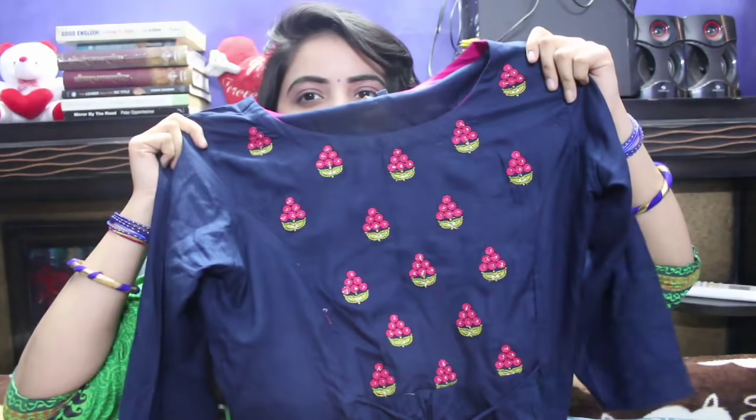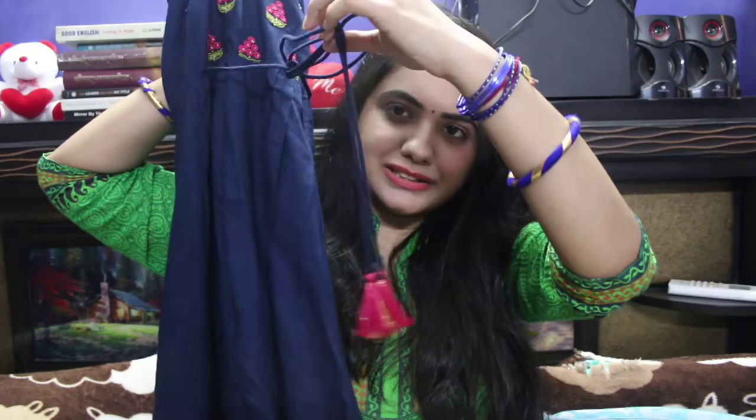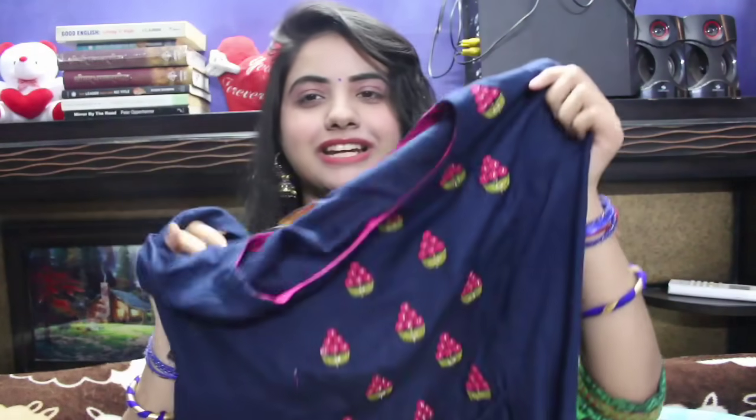This kurta has embroidery in the chest area. The sleeves are three-quarter length and very simple, and the bottom is also simple. In the stomach area, there are tassels which are very trendy and look really nice. It is perfect for summers — choose your color accordingly.